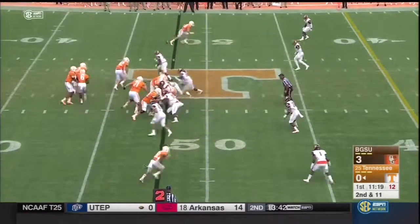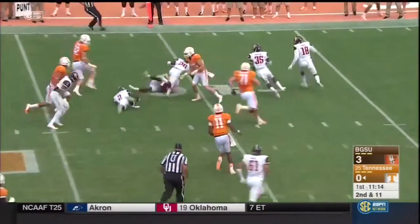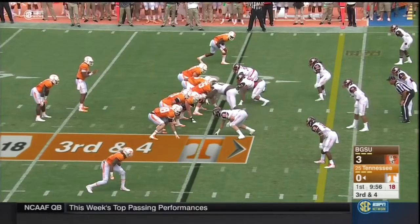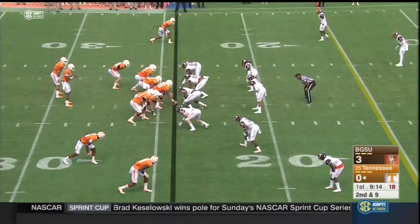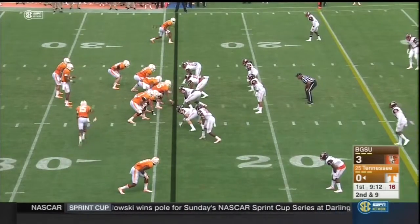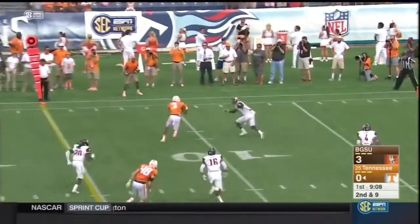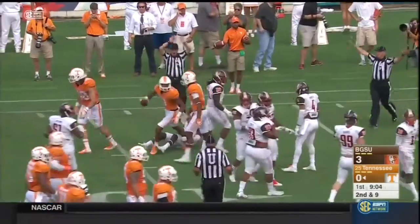Bowling Green showing pressure again — they bring the blitz. And around the side, Alvin Kamara with his first touch as a Volunteer. Bowling Green jumps again. With Kamara, this is the ninth play of Tennessee's opening drive. Dobbs has time, fires a strike to the outside, caught by Malone. Josh Malone has it inside the 10.